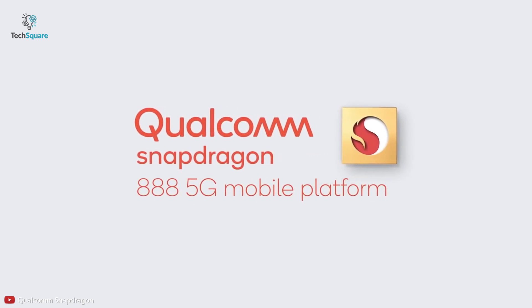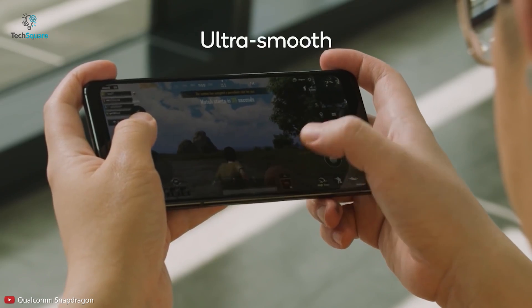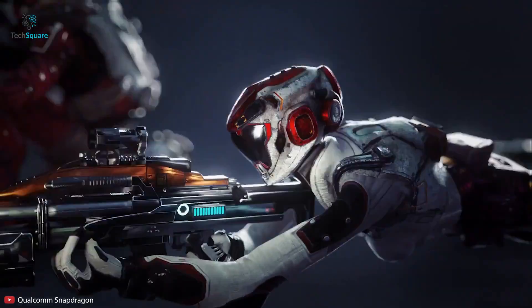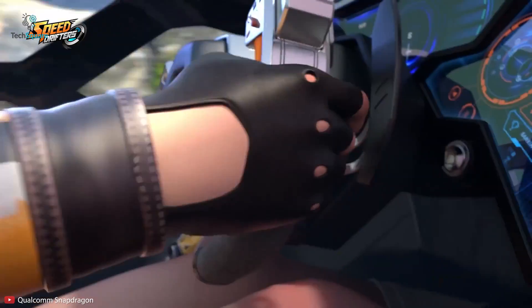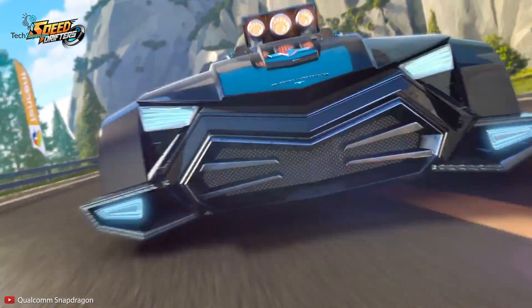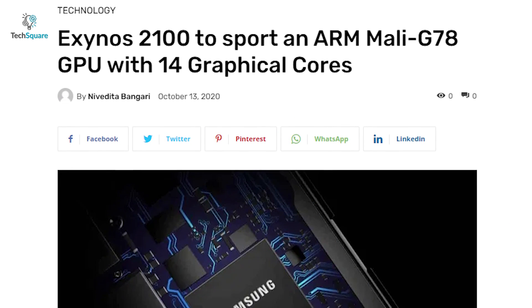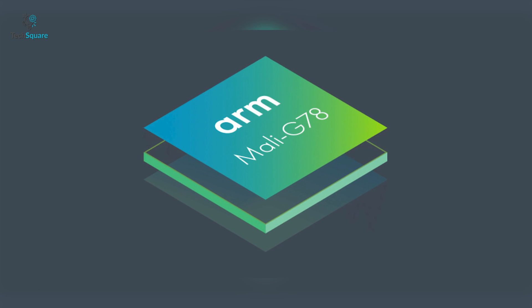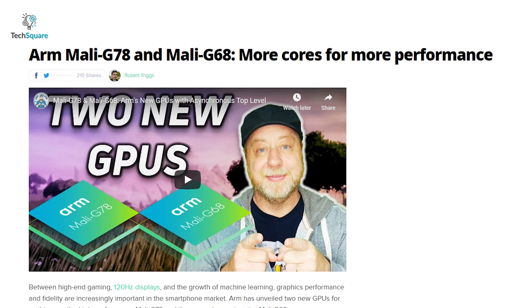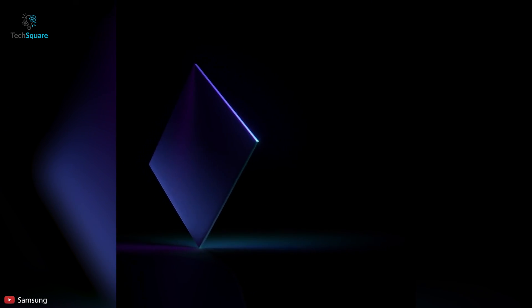To gear up the gaming experience, the Qualcomm Snapdragon 888 has the Adreno 660 GPU, delivering up to 35% faster graphics than the prior generation, with Qualcomm Snapdragon Elite gaming features promoting ultra-smooth and desktop-level experience. Variable rate shading technology has improved game rendering by up to 30%. On the other hand, the Exynos 2100 will have an ARM Mali-G78 GPU. According to Antitasi.com, the Mali-G78 GPU is going to be faster than the Adreno 660, though it is really tough to say whether this is valid or not until the Exynos 2100 is launched.